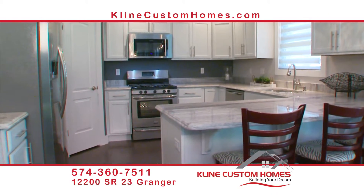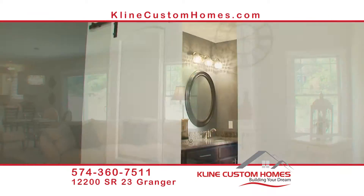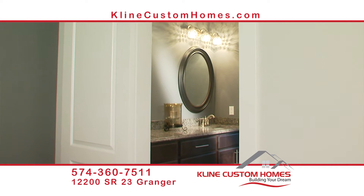We build in all areas: Elkhart, South Bend, Michalaka, Michigan. Building your dreams, it's Kline Custom Homes.